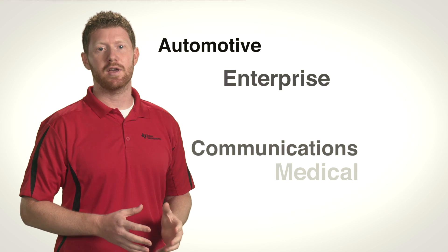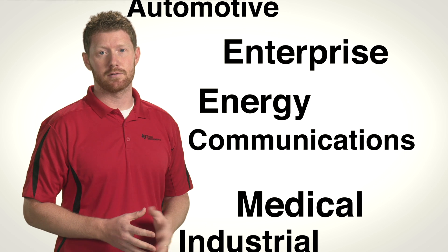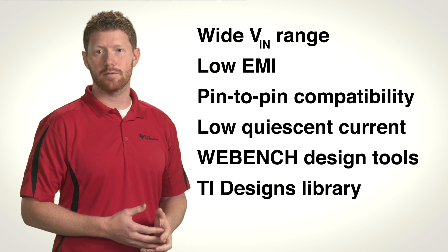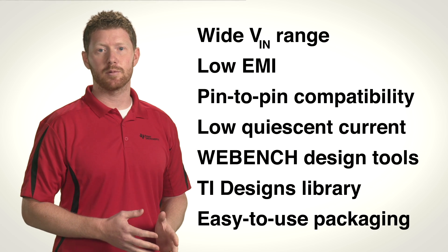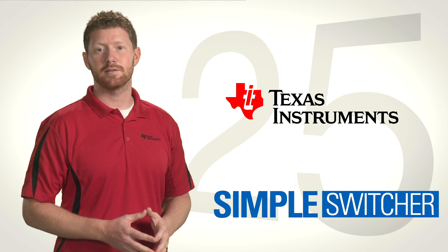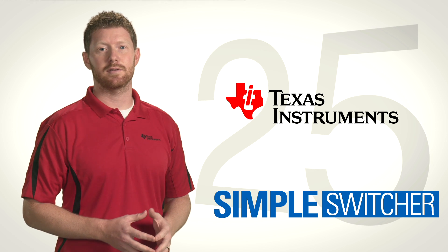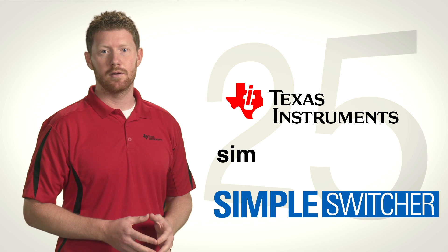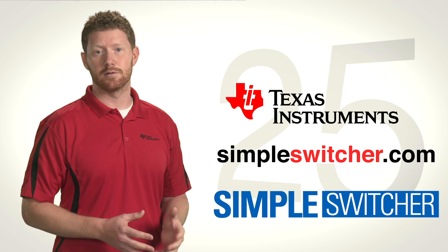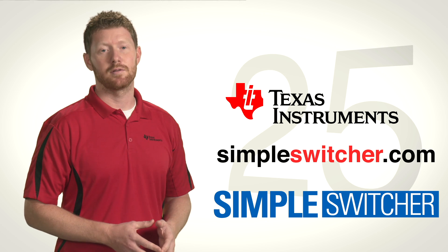In a wide range of applications, the Simple Switcher portfolio delivers design made easy with a long list of features including wide VIN, integrated inductor technology, excellent EMI performance, low quiescent current, great thermal performance, easy-to-use packaging, and more. After 25 years of constant innovation, TI's portfolio of easy-to-use Simple Switcher products continues to set the standard for power supply design made easy. Go to SimpleSwitcher.com where you'll get much more information including the latest news, solutions and support, and other design resources from TI. Thanks for watching.